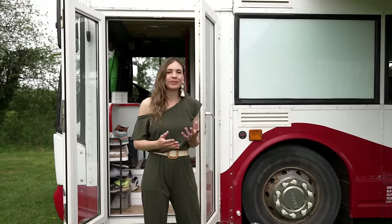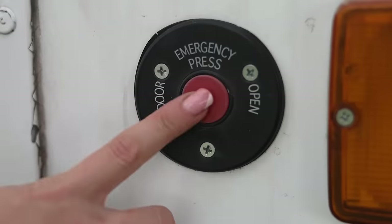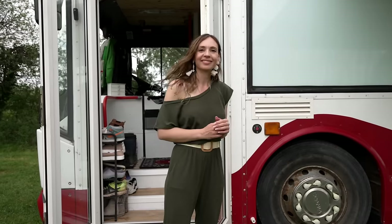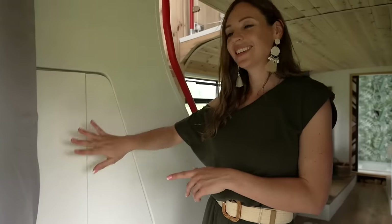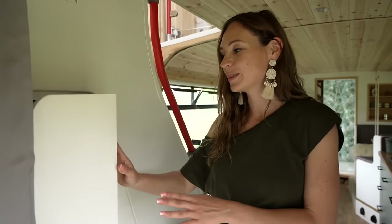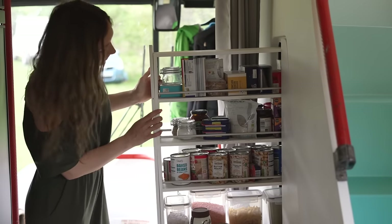Before we go anywhere, we have to press the doorbell — this one here. All right, let's go in.